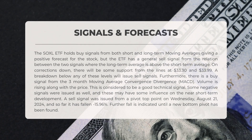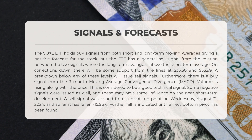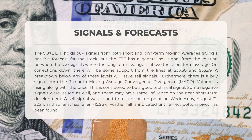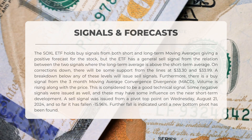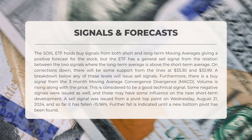The following signals have been identified for SOXL. The SOXL ETF holds buy signals from both short- and long-term moving averages, suggesting a positive outlook. However, there is a general sell signal due to the long-term average being above the short-term average. During downward corrections, support is expected at levels of $33.30 and $33.99, and a breakdown below either of these levels would trigger sell signals. Additionally, there is a buy signal from the 3-month MACD. Volume is also increasing alongside the price, which is seen as a favorable technical indicator.